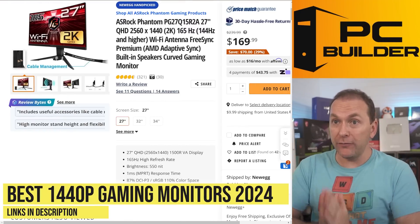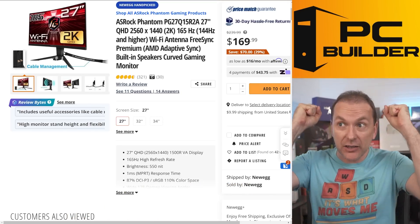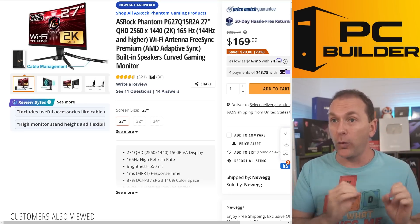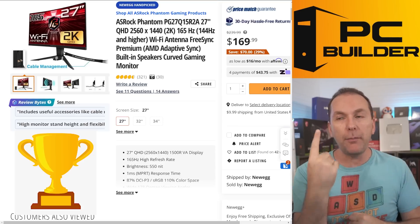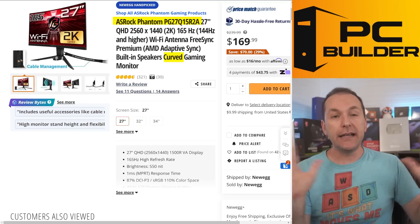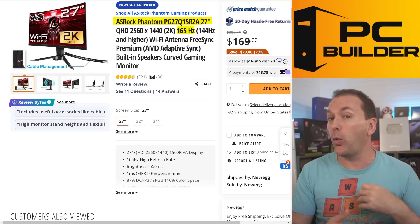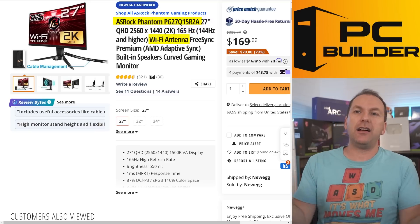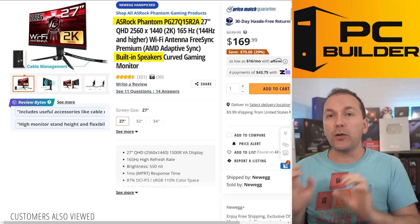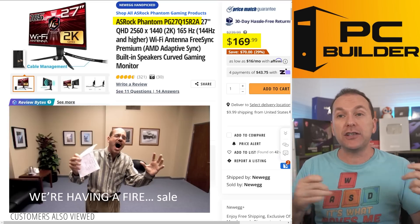Let's jump into some great budget 1440p gaming monitors. These monitors are basically mid-range level performance at what we'd consider insane budget pricing — even compared to 1080p monitor prices not long ago. My number one budget recommendation is the ASRock Phantom PG27Q15R2A. Yes, it's curved and VA, but it's a very good curved VA panel: 165Hz, 27 inches, and it comes with a lot of extras, even a Wi-Fi antenna. It has built-in speakers and is overall a phenomenal panel. It's so cheap because ASRock is new to gaming monitors and is basically selling these at a fire-sale price just to gain brand recognition.